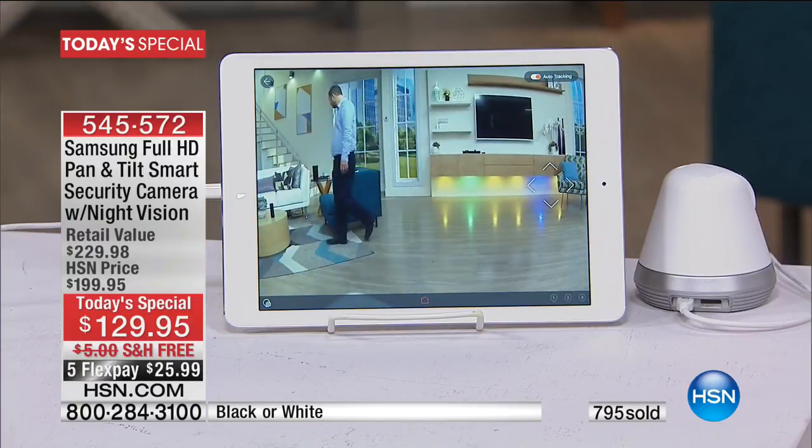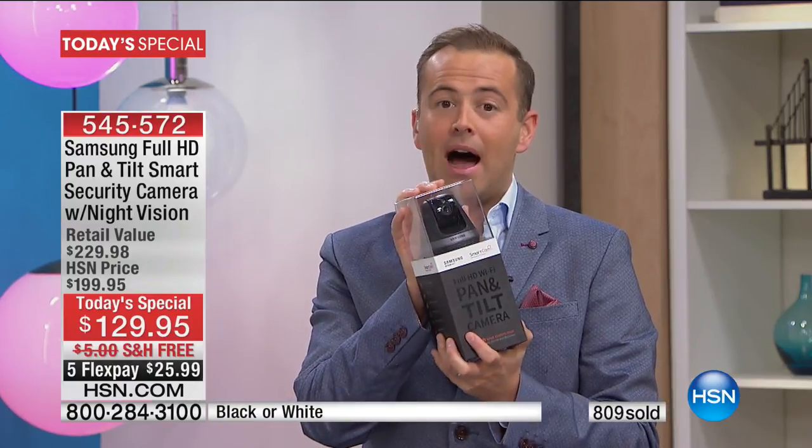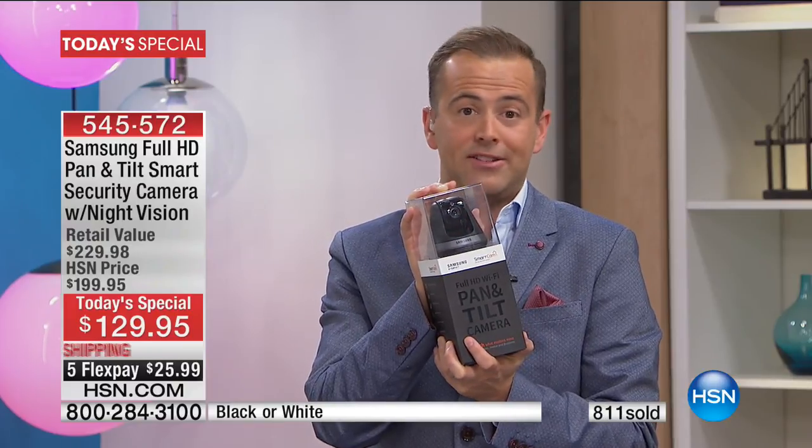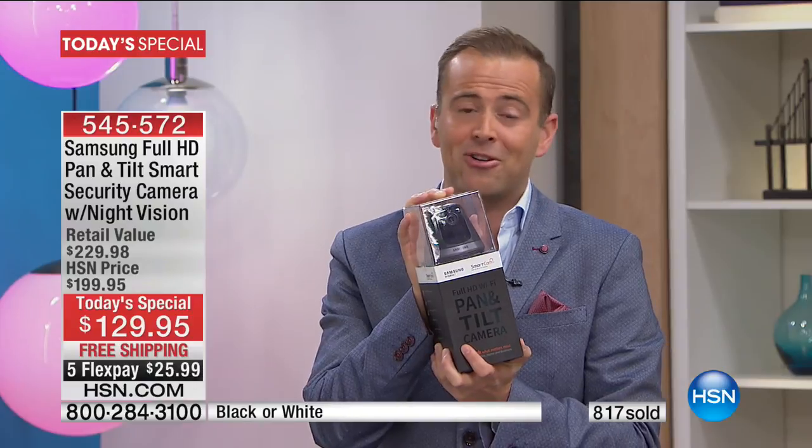At any price, there is no other smart camera able to do what this is doing — which is why the phone lines are alight. If you want to get to the front of the queue, you can go online at hsn.com or use the HSN app, which is the best way to do it. It's a free download on your smartphone.